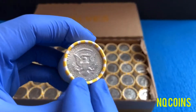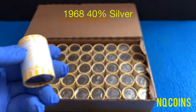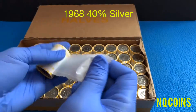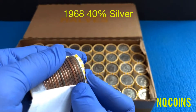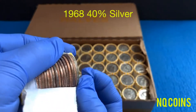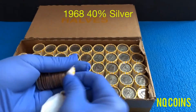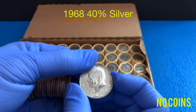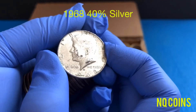This is silver right here. There you go — see that? There's a silver coin. 40%, 1968.